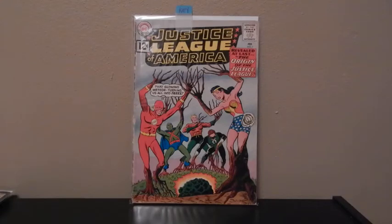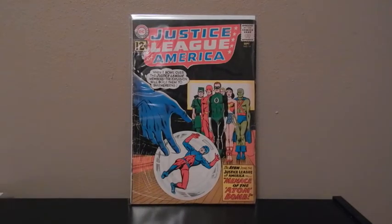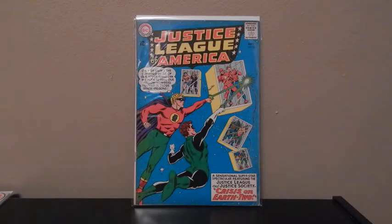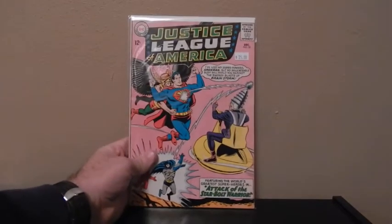Justice League, number 9 — this is the origin of Justice League. Justice League, number 14 — this is where the Atom joins Justice League. Here's Justice League, number 22 — this is the Crisis crossover. And another Justice League, number 32.